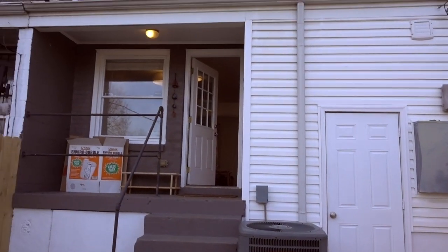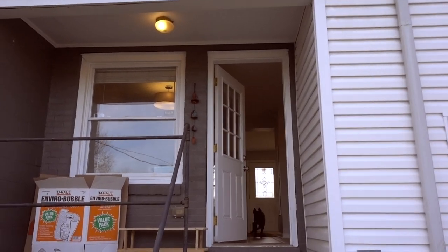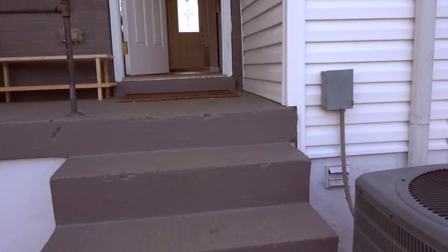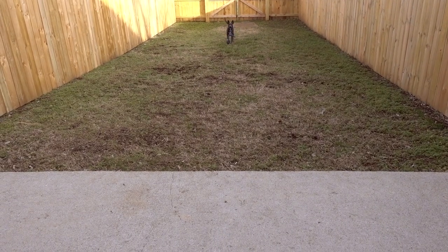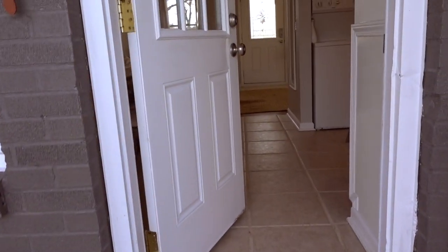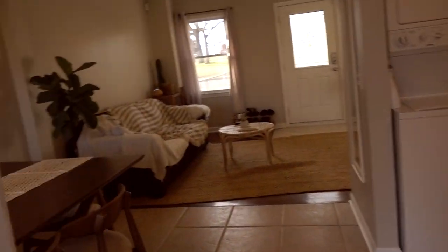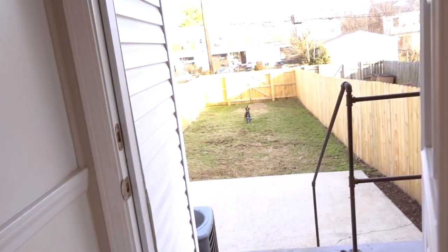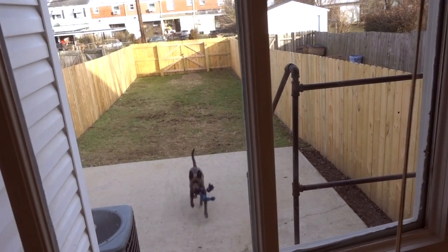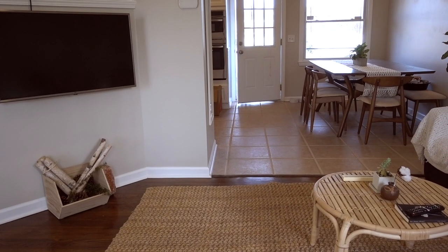She finally got the fenced-in yard she truly deserves. That's going to be Adam's workshop — right now it's just holding some boxes, but he's going to clean it out and make it a space to create things. Stay tuned for that. If you didn't know, Adam likes to make stuff. She's living her best life, truly.